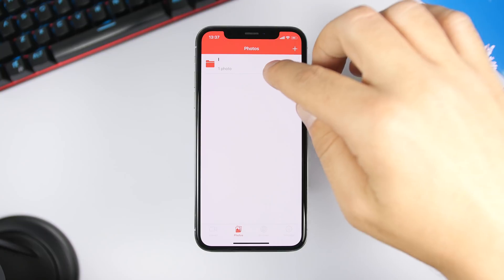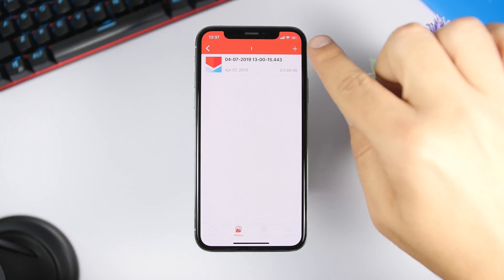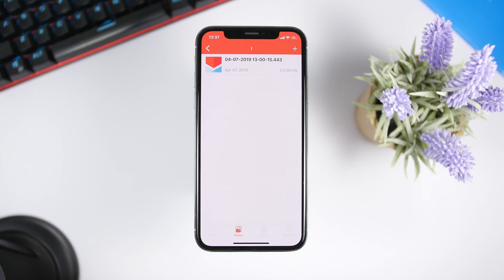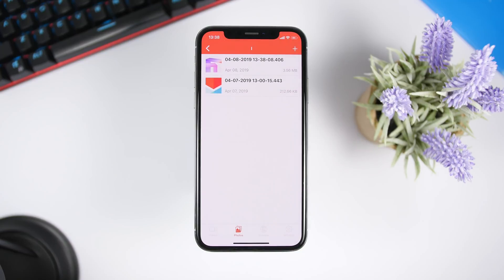All you have to do is create a folder or go to an existing folder, then tap the plus button, which will take you to the camera roll where you can choose the picture or video you want to hide. Once you choose the picture, it will show a pop-up asking if you want to delete it from the camera roll. Click Delete, and this photo will be deleted from there and only saved within this app, protected with a passcode.